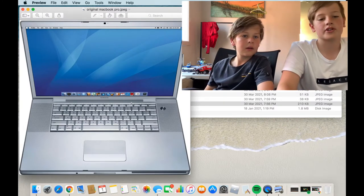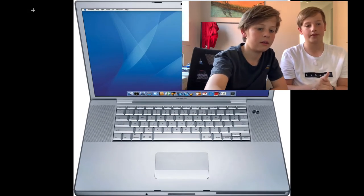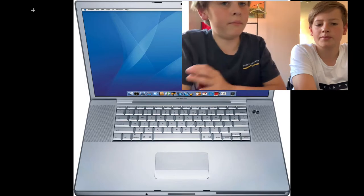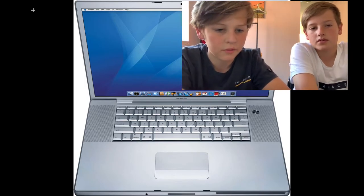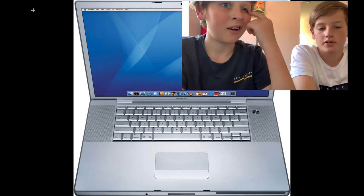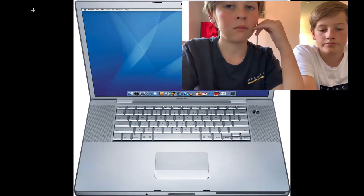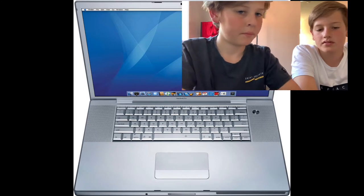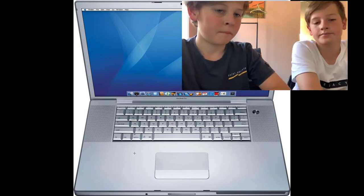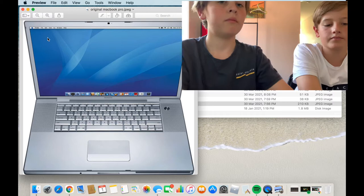We'll start off with the original MacBook Pro. Looking at it, it actually looks pretty similar to the current one — the same basic form. You've got your speakers on the side, your button, the square camera. The HUD hasn't changed much, and the clicking area and trackpad buttons are similar too.